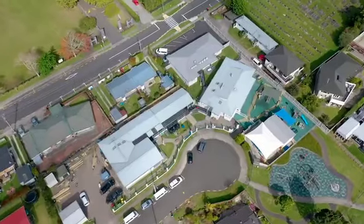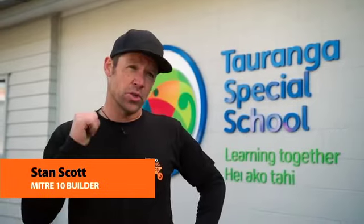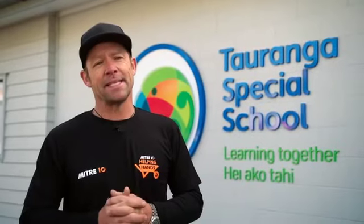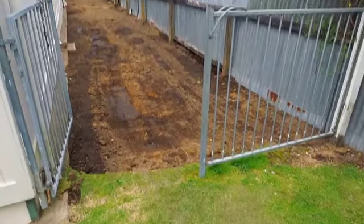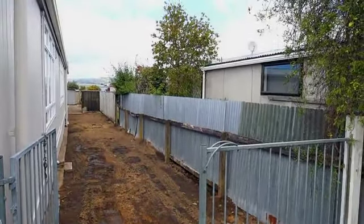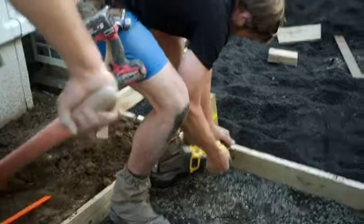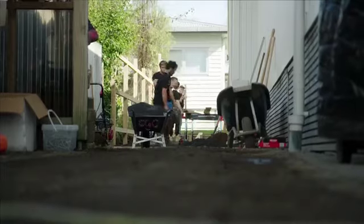Here we are in the beautiful Bay of Plenty and we're at Tauranga Special School. We've got a great project under the Mitre 10 Helping Hands banner — we're building a sensory walkway. It's an empty space with no value to anybody really, but the vision for having that area used as an outdoor learning area was just a prime opportunity.